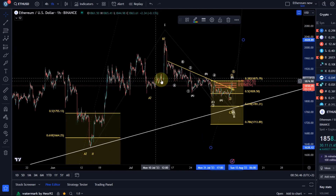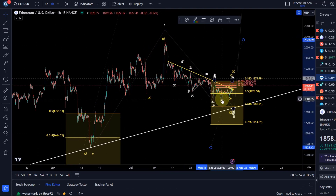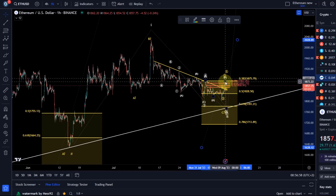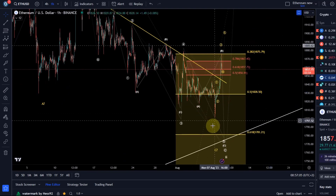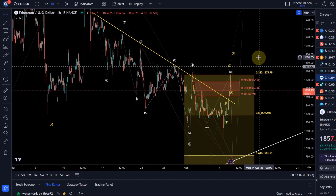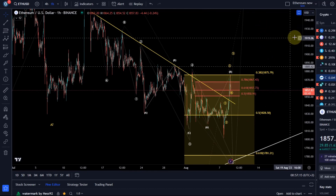Bigger picture — never forget the bigger picture. We had a wave one to the upside into the July highs and a wave two to the downside, which could still be ongoing. It's quite neutral between whether this is a B wave up or already the breakout. The market needs to show us, but essentially the yellow area is where we expect price to turn around. I'll tell you what we need to see to make that bullish wave count and the more direct bullish breakout more likely.